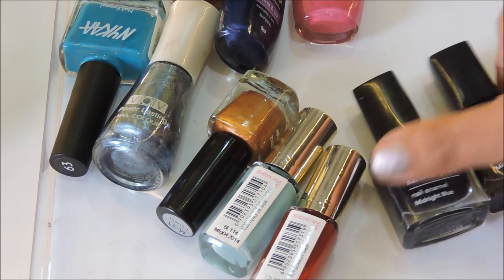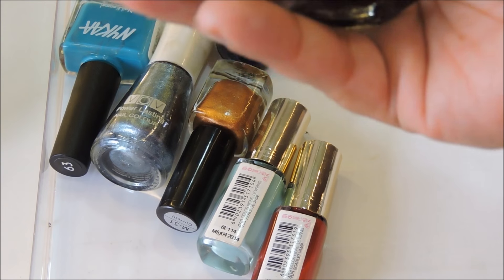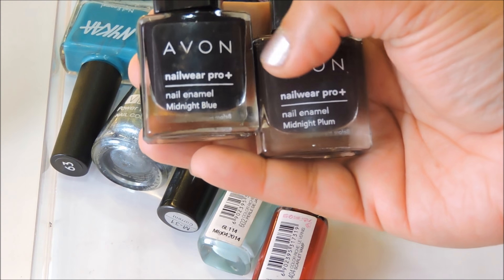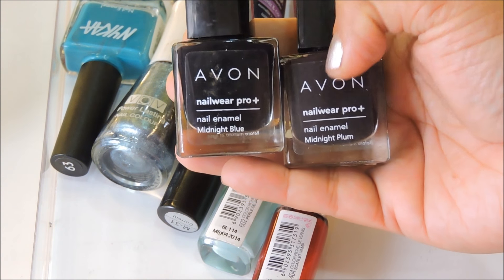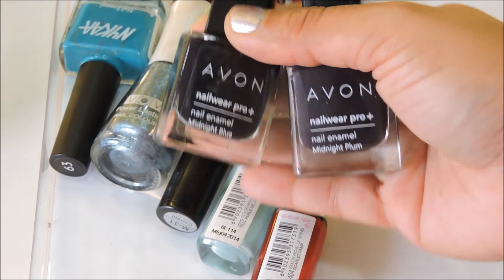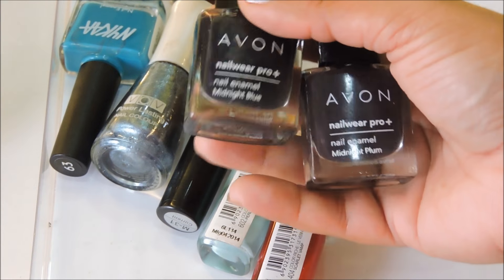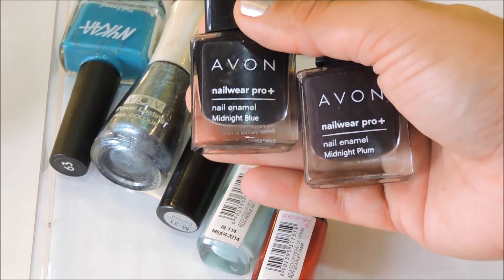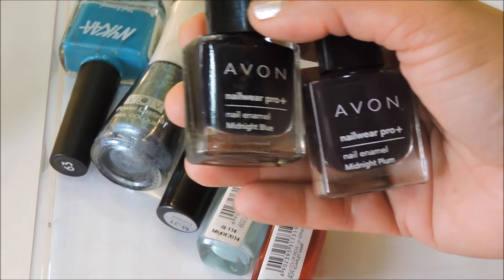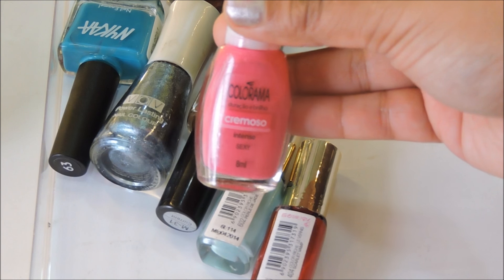I have two Avon nail polishes — one is Midnight Blue and the other is Midnight Plum. As you can see, they're deep dark blue and dark plum colors. I used to love these shades but I haven't reached out for them in a really long while. They haven't dried out though, so I've kept them.